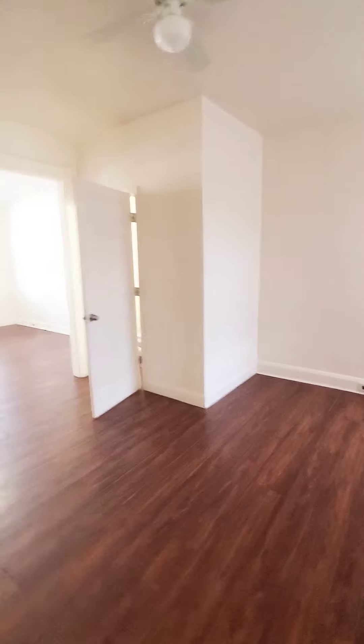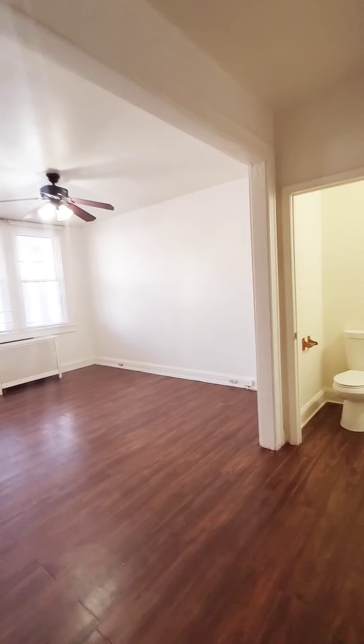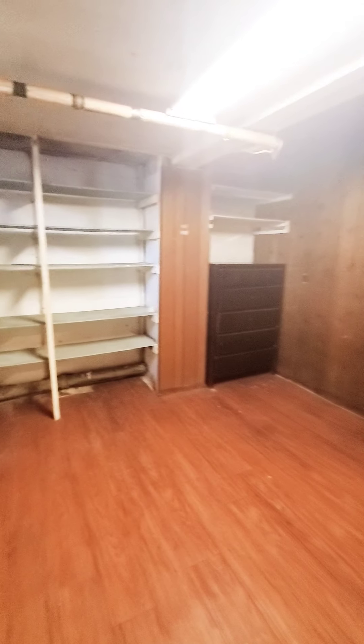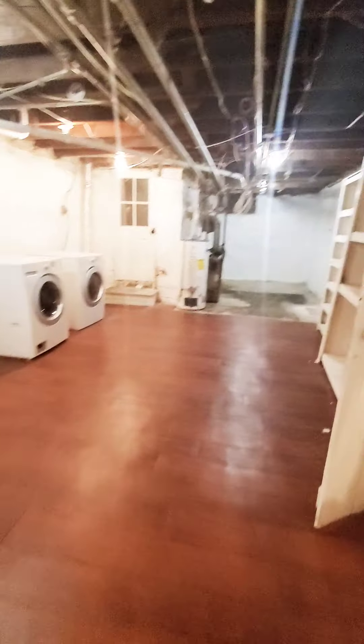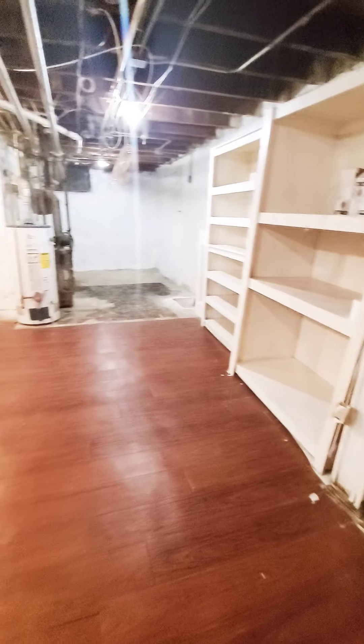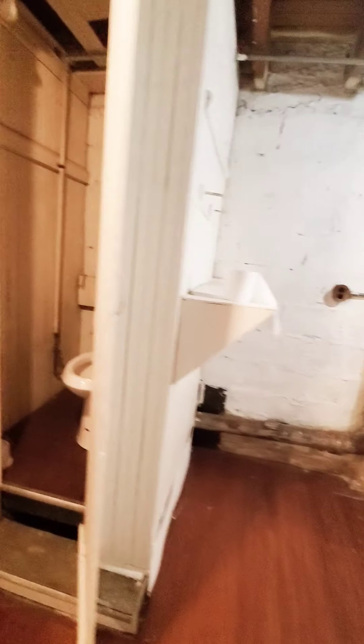I'm going to go down to the basement first — it's kind of semi-finished, plenty of storage area here. Looks like it was a bedroom, with that dresser. We have a washer and dryer, additional storage shelving, and a toilet down here with a utility sink, so that can be considered another half bath.